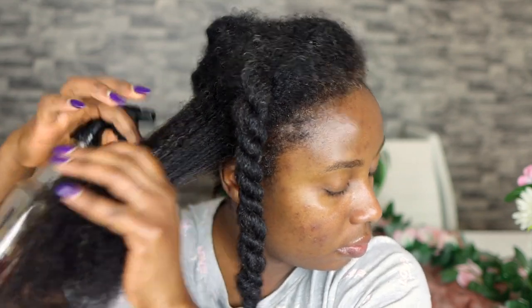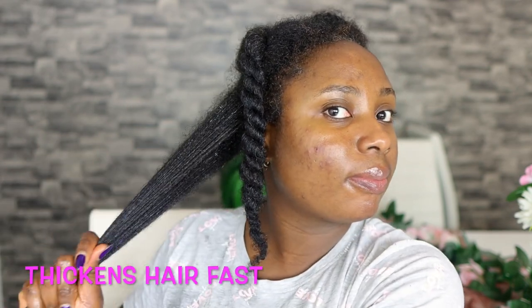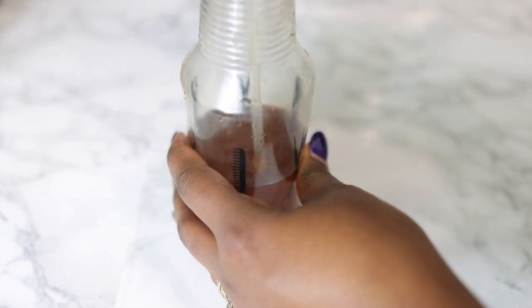Hey guys, it's Vanessa here. Welcome back to another video. In today's video I'm going to share with you how you can regrow bald spots, how you can get thicker hair and longer hair a lot faster than you think, and this is only using one overnight hair growth spray that you can use twice a week to see amazing results.